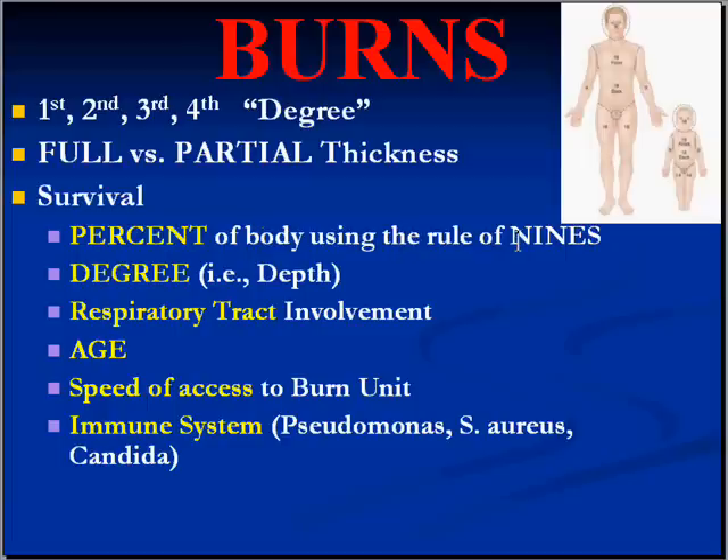If you look at the charts, you'll often see a rule of nines, because the various regions of the body can each be divided in terms of nine percent. There are about eleven such regions, so when you add them up they come to a hundred percent. A leg is about twice as much as an arm, and a torso is about twice as much as a leg.